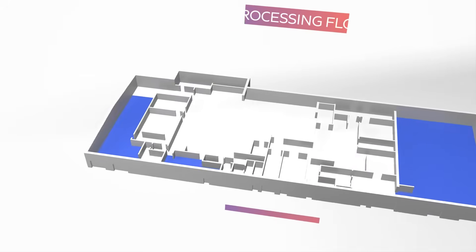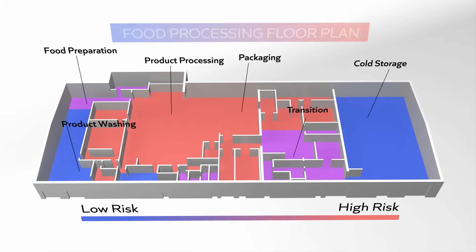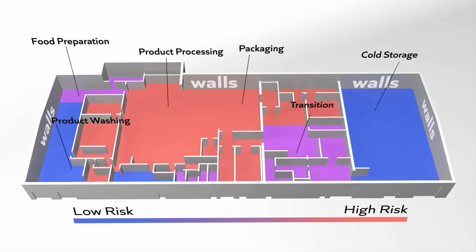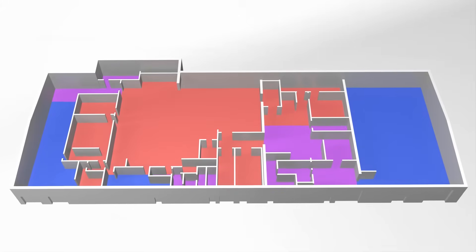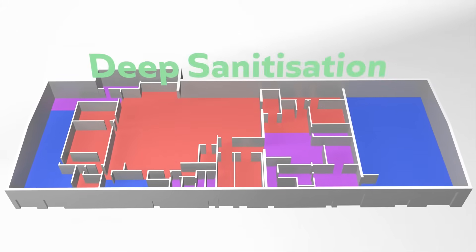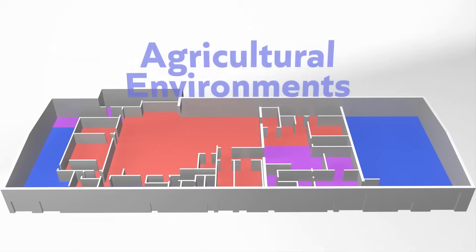Suitable in both low- and high-risk areas, it is safe to use on machinery, conveyor belts, floors, walls and within food preparation and packaging areas, making it the ultimate solution for deep sanitisation in food processing, manufacturing and agricultural environments.